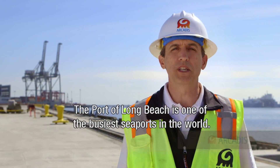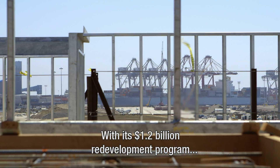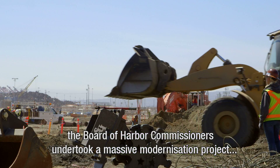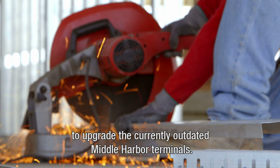The Port of Long Beach is one of the busiest seaports in the world. With its 1.2 billion dollar redevelopment program, the Board of Harbor Commissioners has undertaken a massive modernization project to upgrade the currently outdated Middle Harbor Terminals.